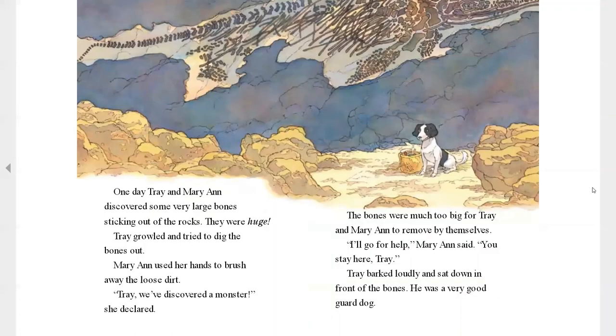One day, Trey and Mary Ann discovered some very large bones sticking out of the rocks. They were huge! Trey growled and tried to dig the bones out. Mary used her hands to brush away the loose dirt. "Trey, we have discovered a monster," she declared. The bones were much too big for Trey and Mary to remove by themselves. So Mary said, "I'll go ask for help. You stay here, Trey." Trey barked loudly and sat down in front of the bones.